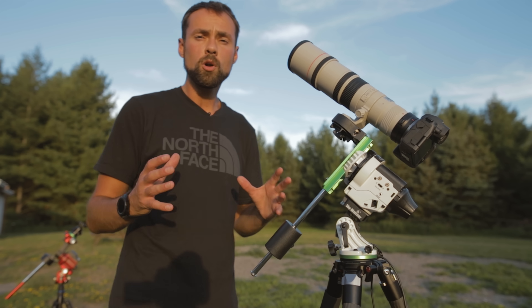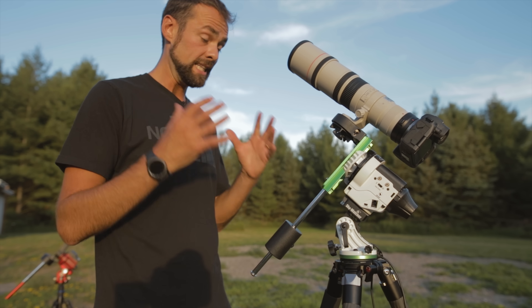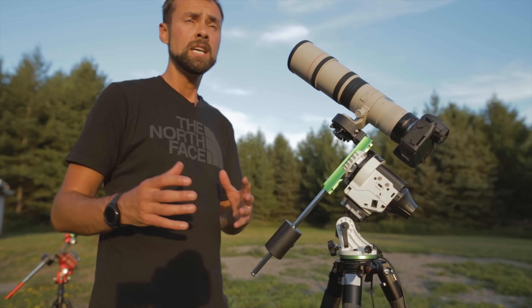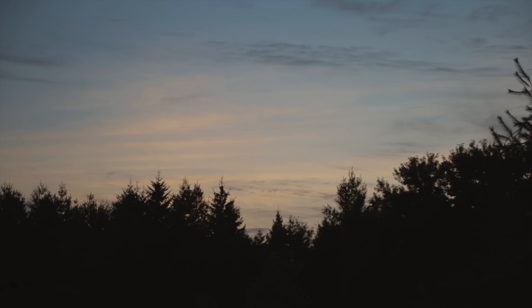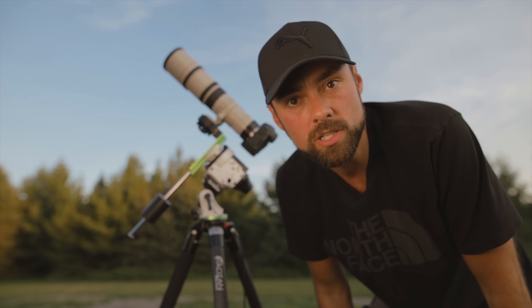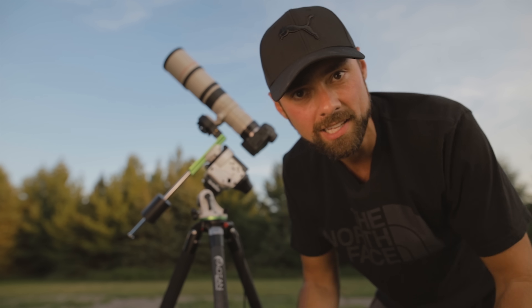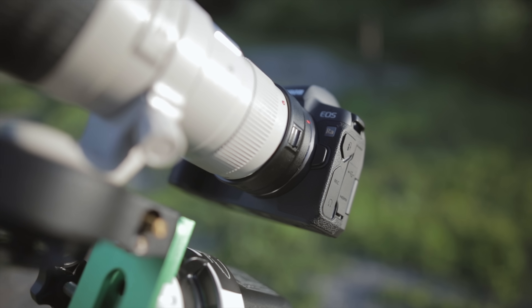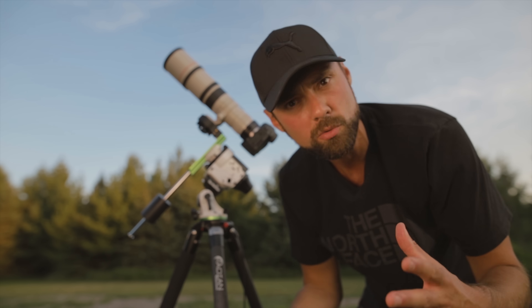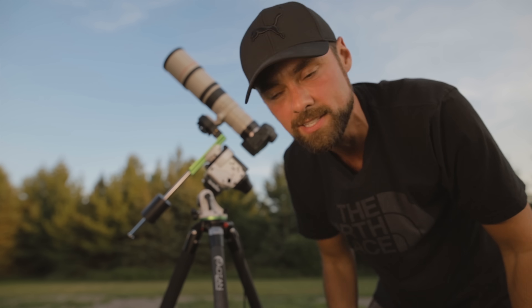This is a very portable setup selected for tonight's imaging target, which is Comet NEOWISE — hopefully I'll be able to see it if it clears these trees and the clouds go away. When people ask if it's possible to do astrophotography with a camera lens instead of a telescope, it may seem obvious to experienced astrophotographers, because of course a camera lens is just like a refractor telescope with a shorter focal length in most cases.